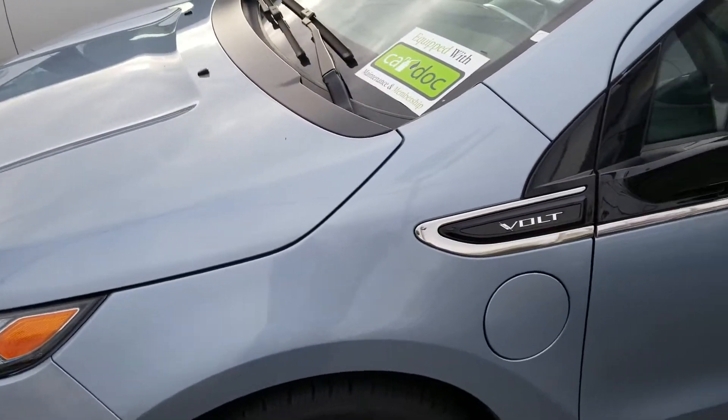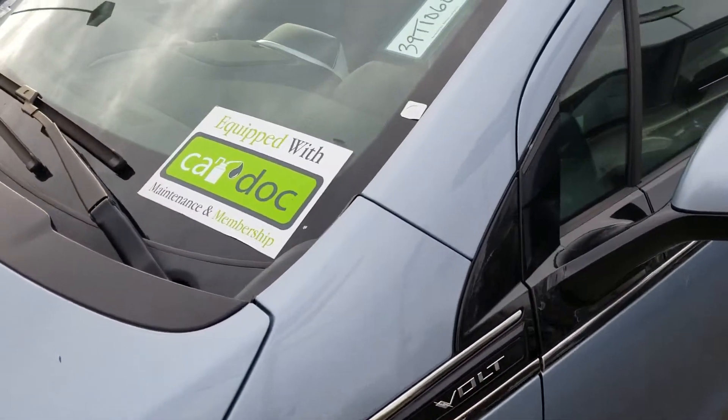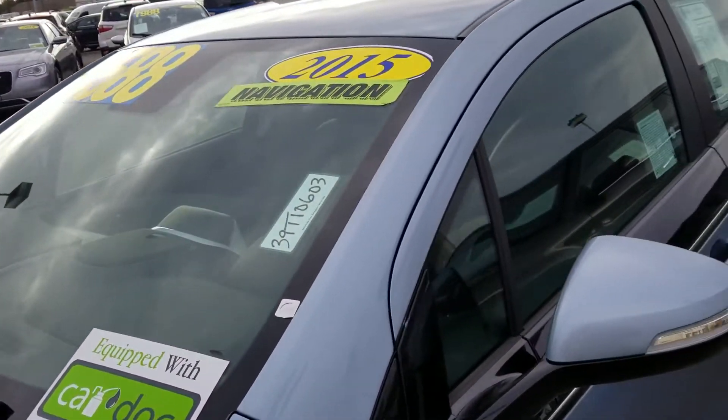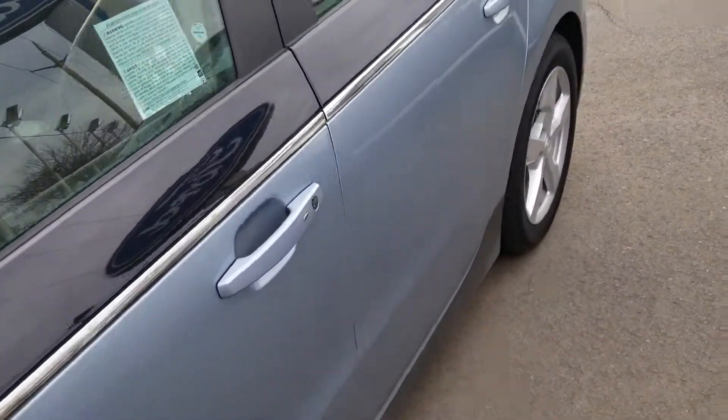It's going to be Tanner. What we're looking at right now is a beautiful 2015 Chevy Volt. This is a one-owner vehicle in mint condition.